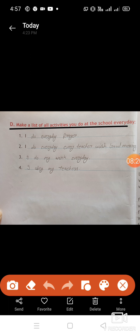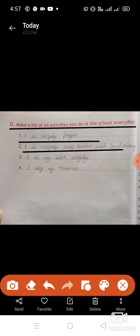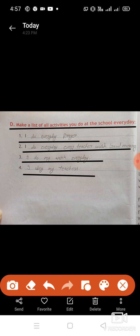Make a list of all activities you do at school every day: I do prayer every day, I wish every teacher good morning, I do my work, I obey my teachers. Dear students, I hope your chapter is now complete and all the exercises are done. That's all for today — take care, bye-bye, stay safe at home.